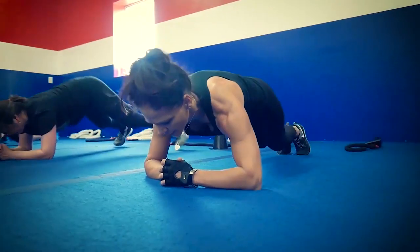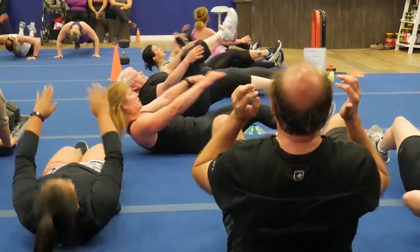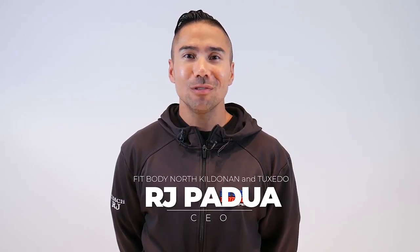And third, we incorporate cardio. So in 30 minutes we do everything that you would do in a typical gym that takes you two hours. We get that accomplished in 30 minutes because we keep the pace high, we keep your heart rate up, and we keep you moving. We'll see you on the blue. I'm Coach RJ.